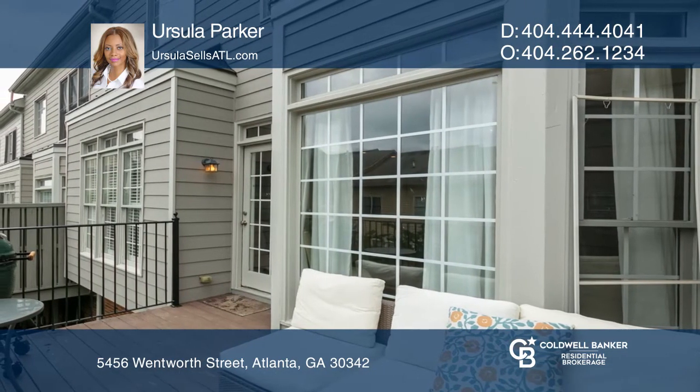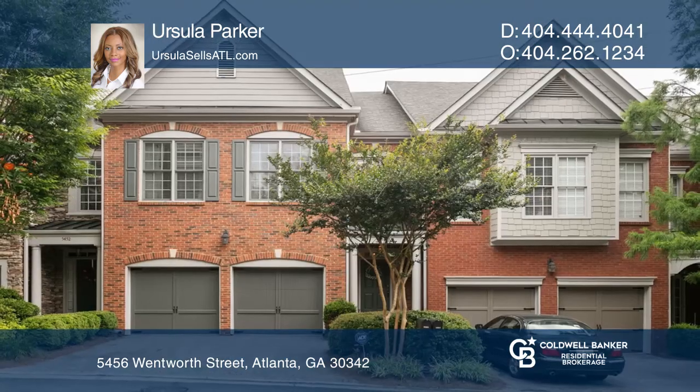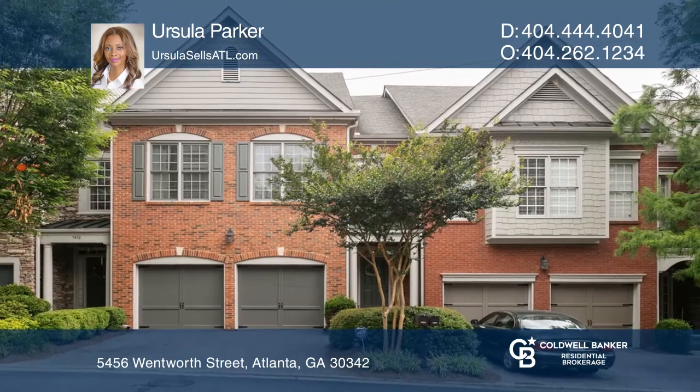You will love this home. Want to turn this house into a home? Contact Ursula Parker today.